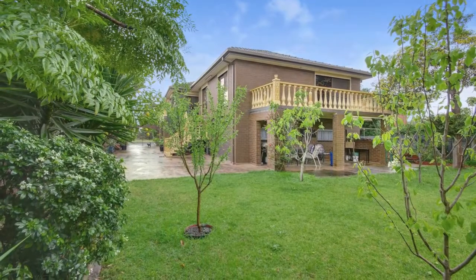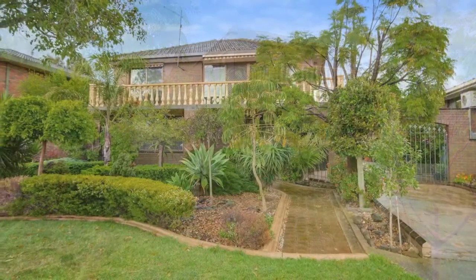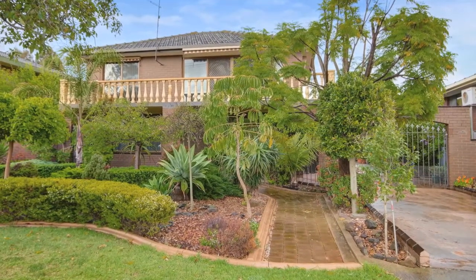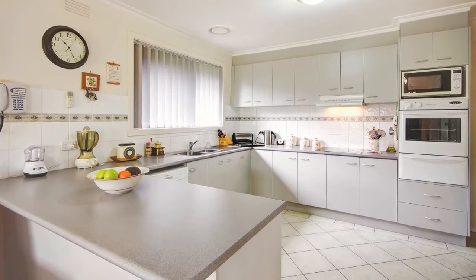Set on immaculate gardens on a huge 710 square meter allotment, with a large single garage plus wide side access, handy to shops, schools, and transport. A little bit fancy and twice as nice — make this inspection a priority.